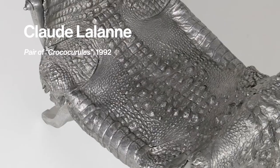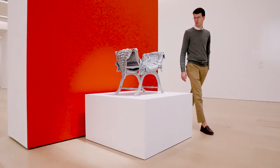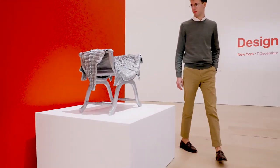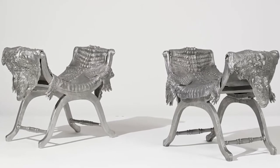We have to talk about one of my favorite lots in the sale, which is obviously the Claude Lalonde pair of Croco curule chairs. They're so fabulous and so exciting to see a pair, which, strangely enough, you really don't see them come up as a pair very often.